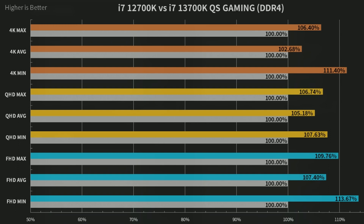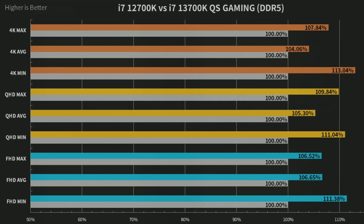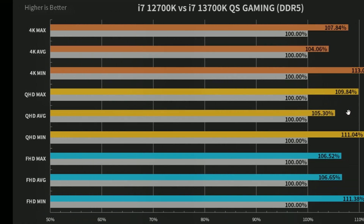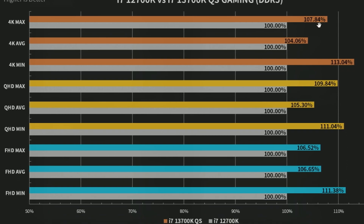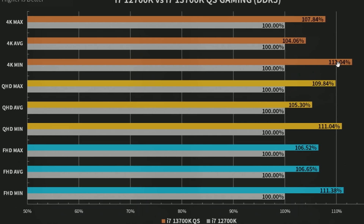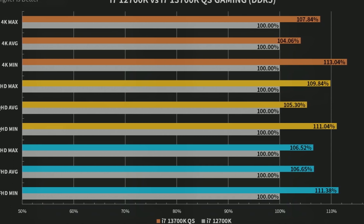There's a little bit of gain — that was DDR4, and this is DDR5. And here, because you're increasing the memory, you get numbers like 7.84% and 4.06%. You get the idea — there's a gain basically using DDR5 memory.